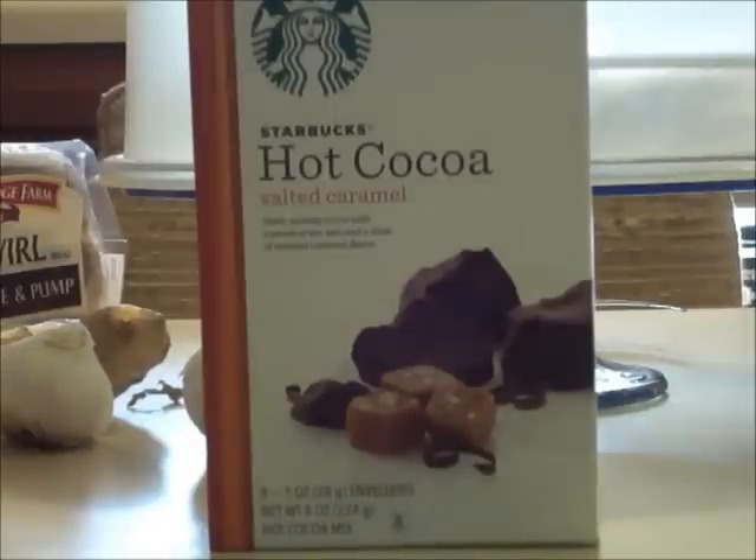And I must say, I am highly disappointed. It's the kind you mix with milk. It's not chocolatey enough, and I could not taste any salted caramel. I'm afraid that Starbucks, for the first time ever, has failed me.